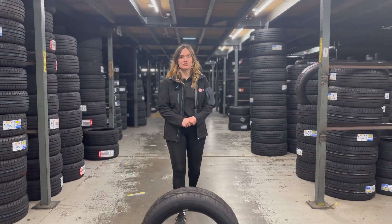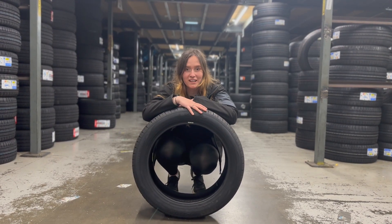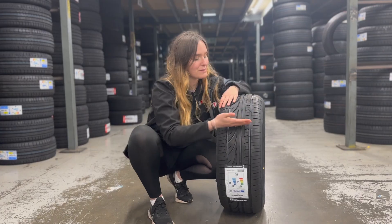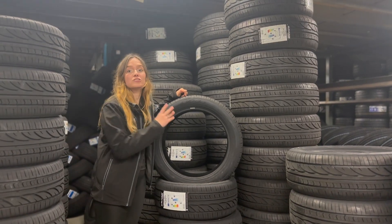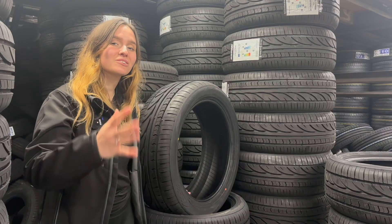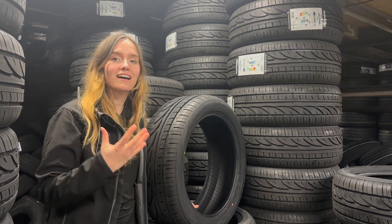The Radar RPX800 is a budget touring tyre designed for medium-sized vehicles. This affordable yet reliable tyre offers great control on wet and dry roads. The asymmetrical tread pattern offers a quiet and comfortable driving experience. It has a high-performance tread compound to give good grip and long-lasting even tread wear, and an optimised construction with a solid outer shoulder to ensure confidence in high-speed cornering.